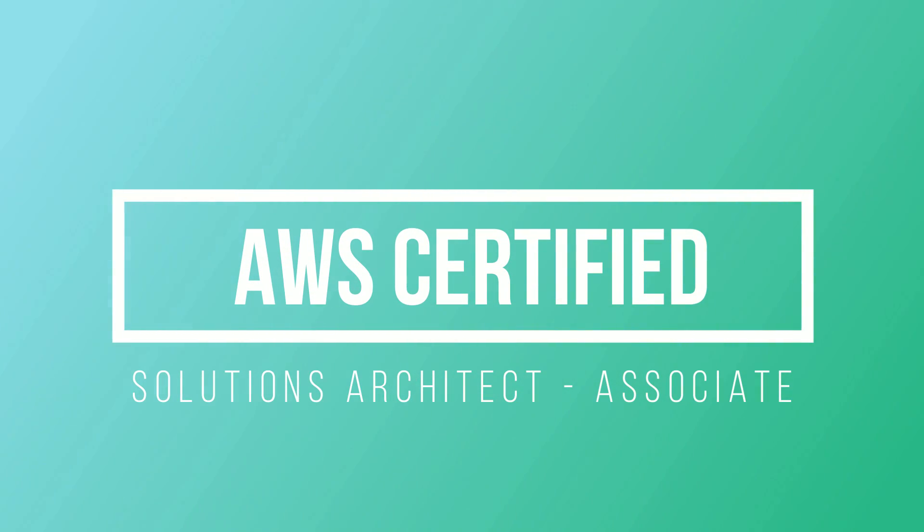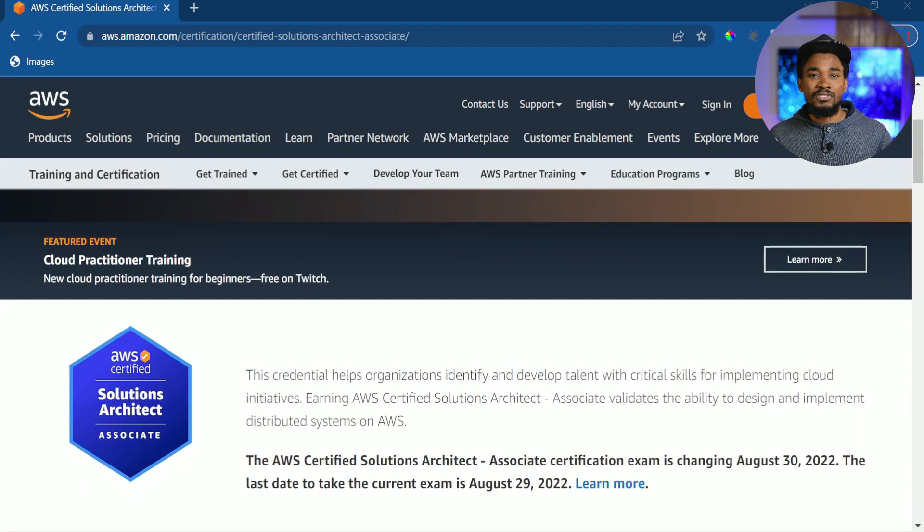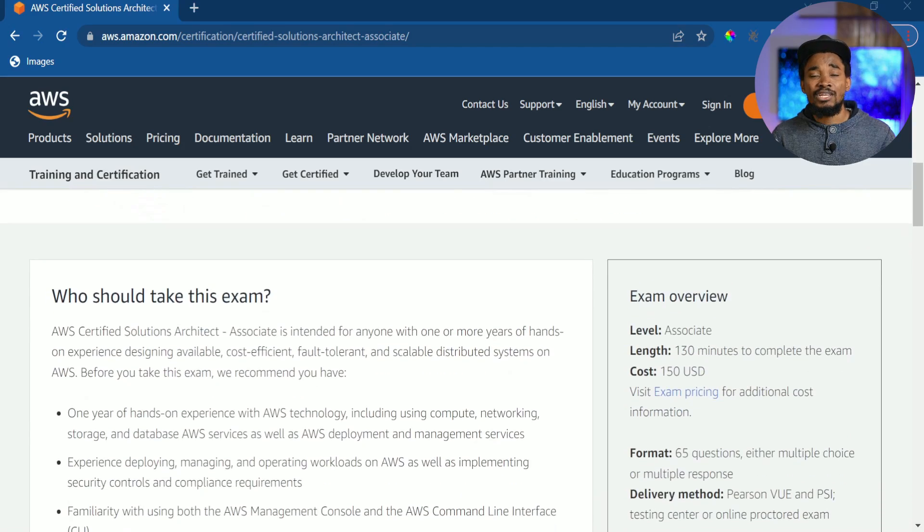The AWS Certified Solutions Architect Associate exam validates your ability to design and implement distributed systems on AWS. For someone like me who is interested in developing robust enterprise solutions that can serve businesses at large scale, this exam made a lot of sense. I went into it because I wanted to go deeper into developing highly available, large-scale solutions that can scale based on demand.